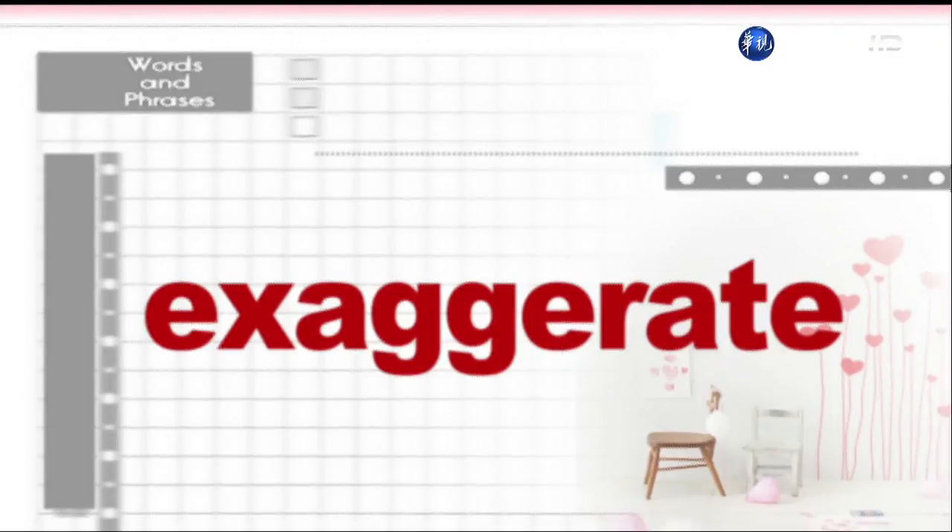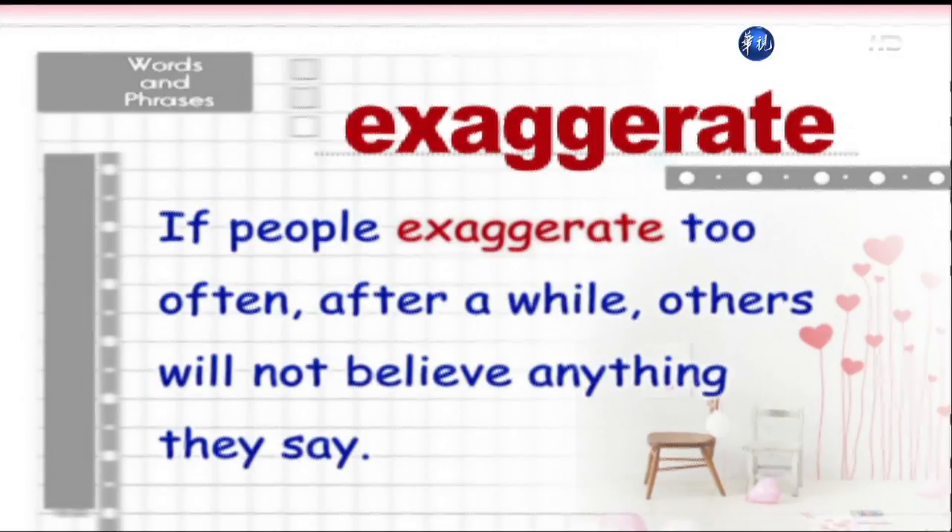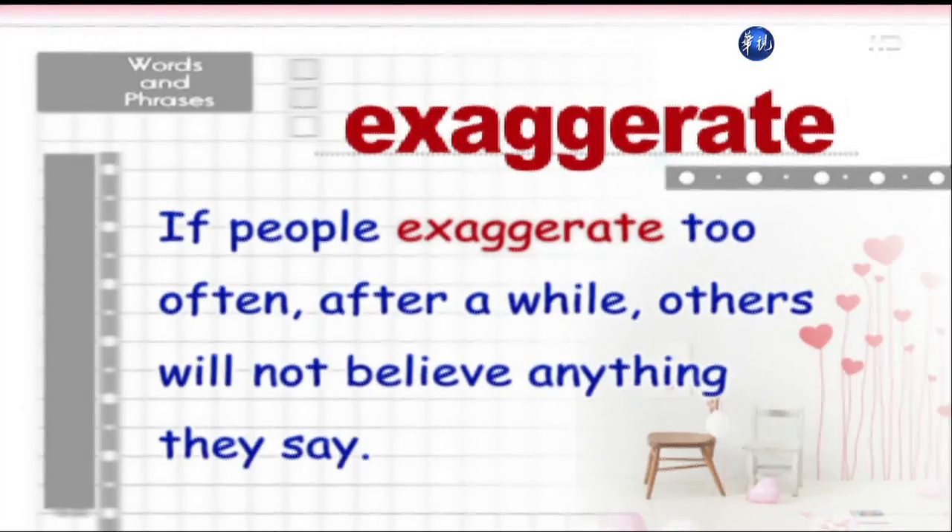Exaggerate. If people exaggerate too often, after a while others will not believe anything they say.